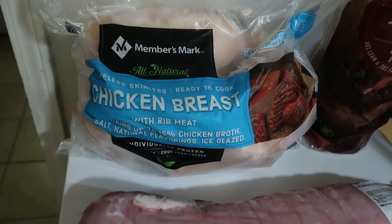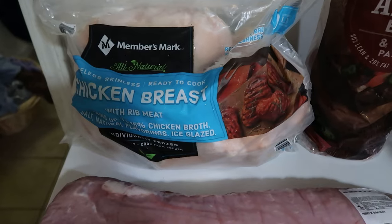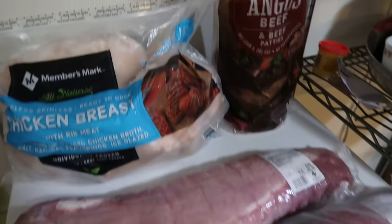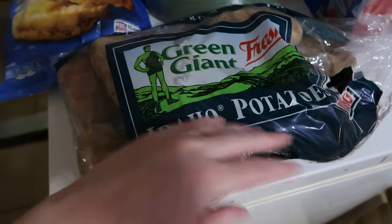We also picked up a 10-pound bag of the frozen boneless skinless chicken breasts. Those work really well because you can pull them out individually and use them as you go. And then we're also going to use some of these this week and the rest to go to our stock-up — the ground Angus beef patties. Let me put these away, clean the surface, wash my hands, and then we'll move on.